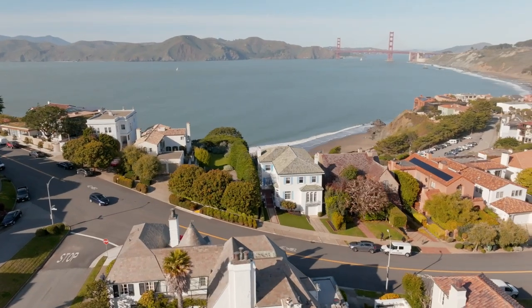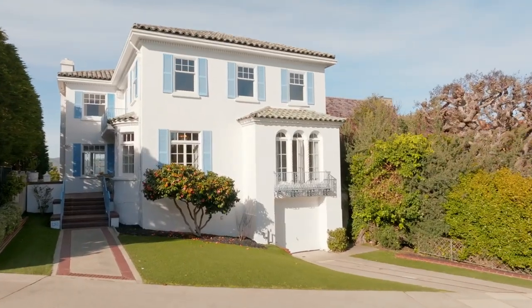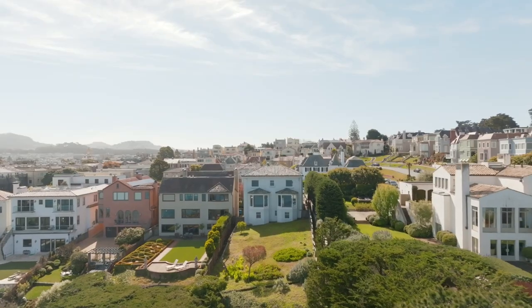Don't miss this amazing opportunity to make 750 El Camino Del Mar your next masterpiece. Thank you for taking the tour of this amazing property. For more information or to schedule a private showing, call, text, or email me.